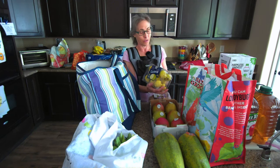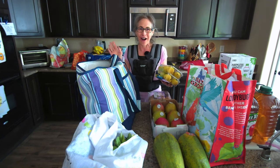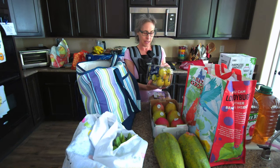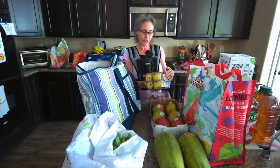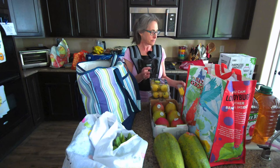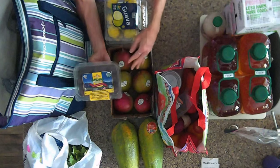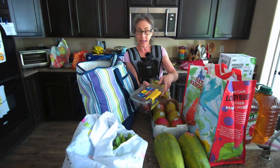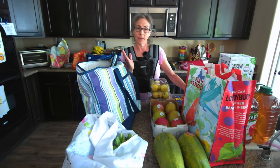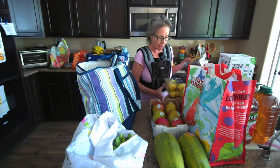Now the guava is not organic but it smells so good — my whole car was smelling of guava and I was just so excited. This is a newbie for me. I also got some medjool dates, which are organic as well. I tend to like to get these at Costco because they're a pretty good deal, and I just put them in the freezer.